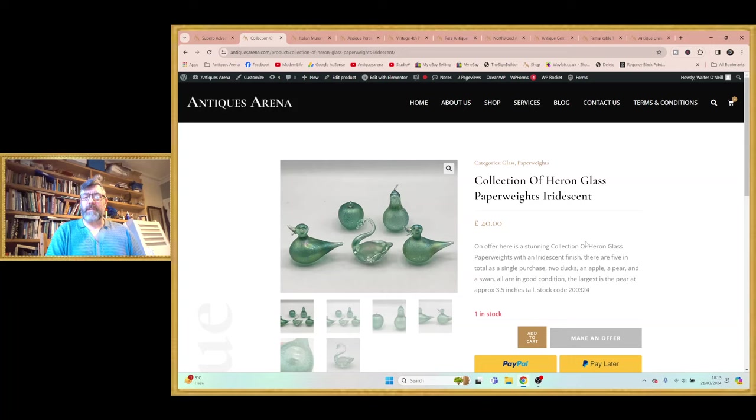I didn't really know how much Herring glass was selling for, but I had a little look and people are asking like £20 for one little duck. So I thought £40 is considerably less than £10 a piece, so we'll have a go there.